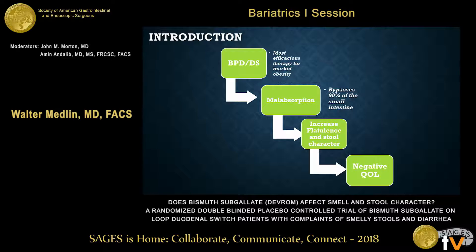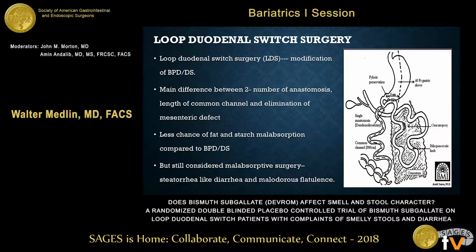So we found a validated tool. To review, the loop duodenal switch is basically an interrupted omega loop duodenal switch — you just don't complete the last step. You don't divide the afferent limb from just above the pylorus and you don't create an ilio-ileostomy. So you're only really short-circuiting, not doing the Roux-en-Y portion of it. It's been shown through researchers in Spain that there is less malabsorption, so theoretically there should be a little less issue with malodorous change.